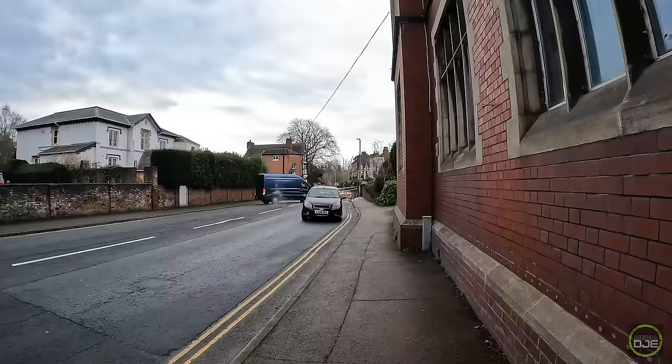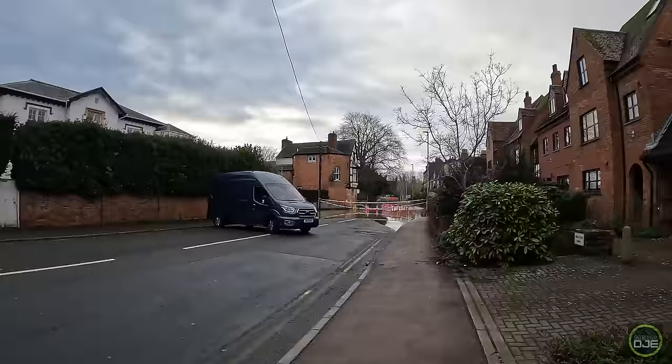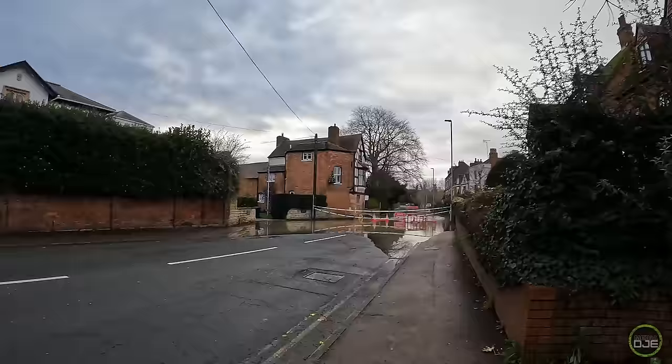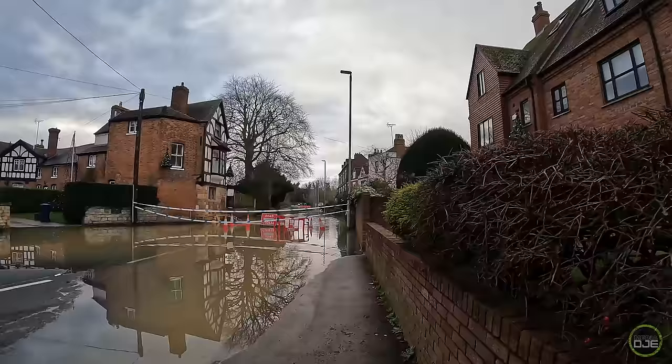It's pretty damn bad down here. Road closed and it's pretty deep. I don't think people are going to be trying to go through that, but they maybe did yesterday. This town is literally like an island — there's water every direction, from the Severn, from the Avon.